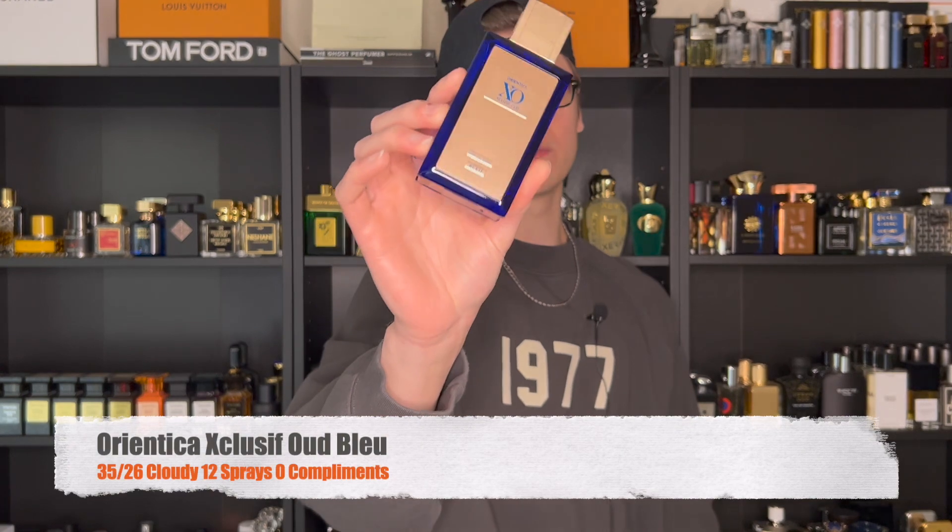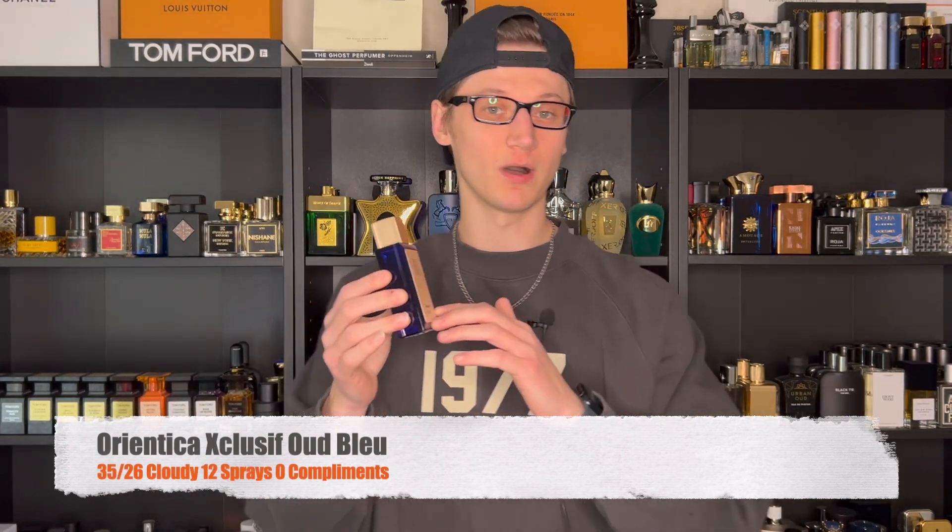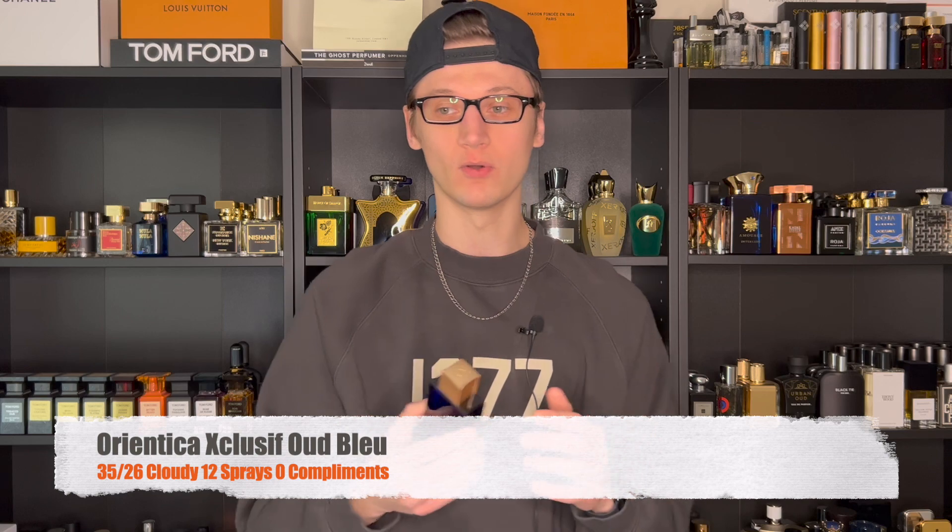Tuesday, it was in the mid-30s. Also at work that day, and it was another cloudy, gloomy, dark day. I pulled out a fragrance for the first time wearing it, actually, and it is very similar to Parfums de Marly Layton, which I absolutely love. And honestly, this one might be even better, which is so crazy to say. That comes from Orientica — this is Exclusive Oud Blue. Now, this is an extrait de parfum, and it's very, very potent.